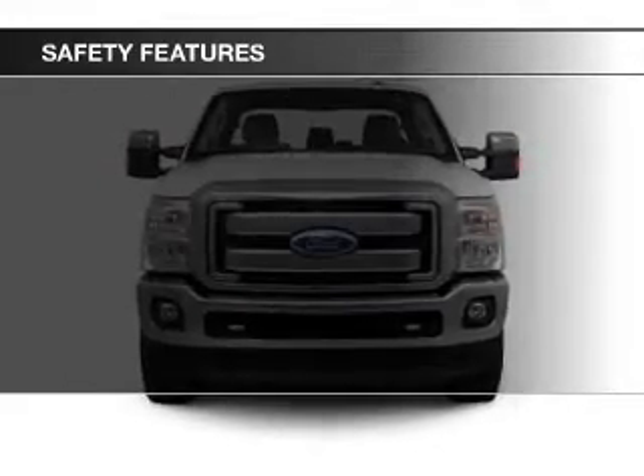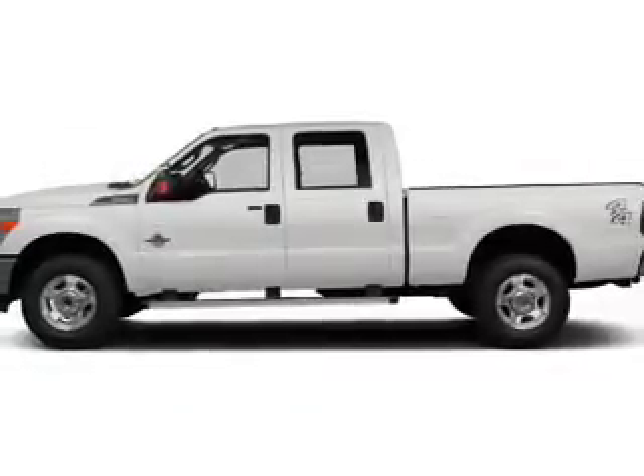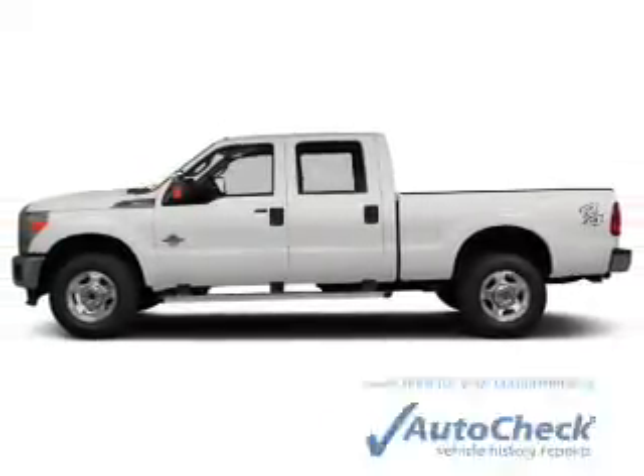Curtain head airbags, side airbags, brake assist, traction control, stability control, and a passenger airbag.